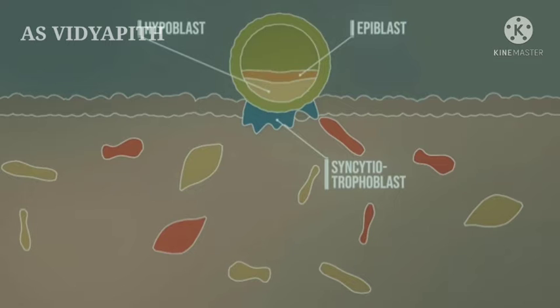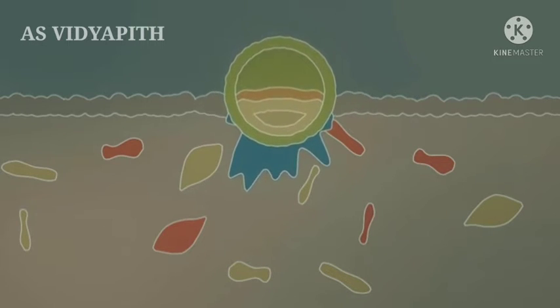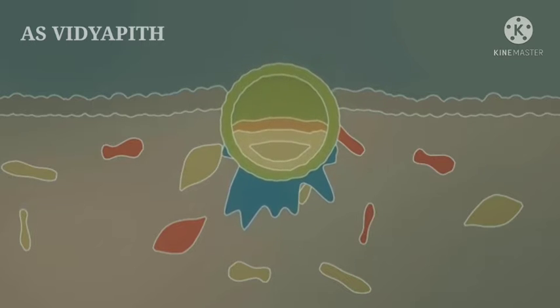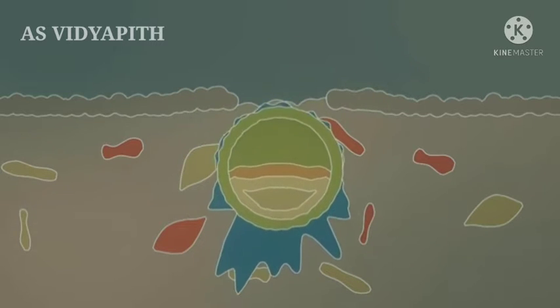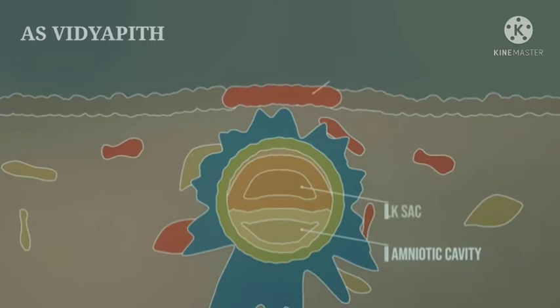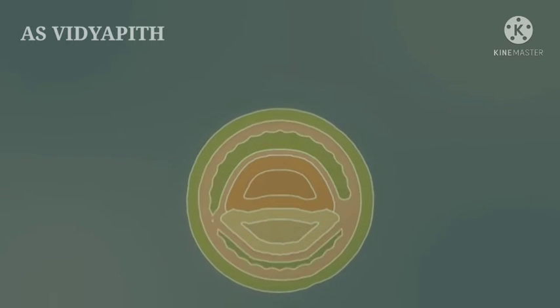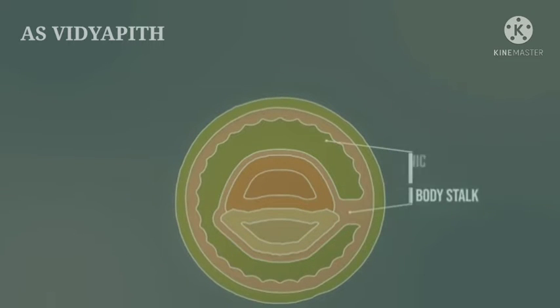In addition, hypoblast and epiblast arise from the embryoblast. The embryo burrows further into the endometrium, rapidly increasing in cell mass and leaving a wound, which may result in a completely harmless implantation bleeding. Finally, the amniotic cavity is formed. As the process continues, the yolk sac is created, as well as a non-cellular plug that is later sealed by migrating uterine epithelial cells. The trophoblast rapidly increases in size, with the amniotic cavity and yolk sac remaining relatively small. This gives rise to the chorionic cavity and the body stalk.